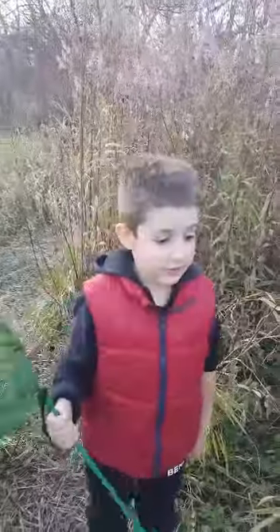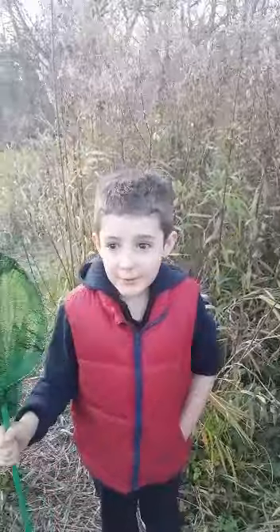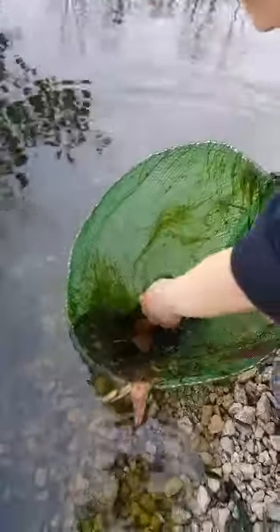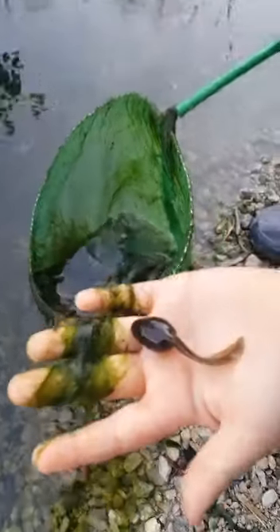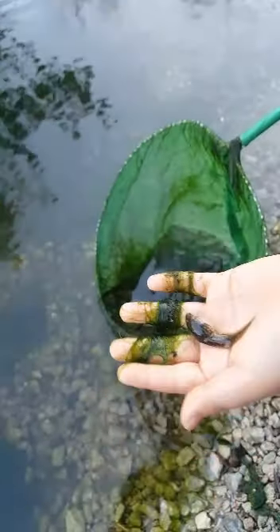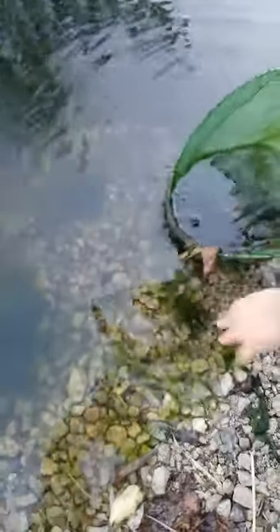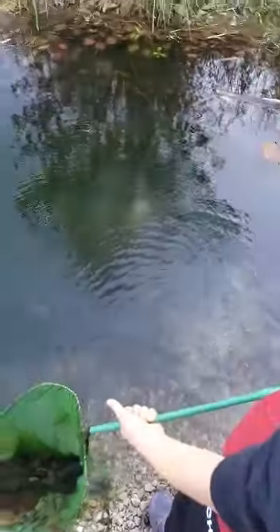Don't forget to subscribe and hit the like button! We caught a tadpole — I'll get him to show you. Here's the tadpole. This is what a tadpole looks like. It's a baby frog, and in a couple of months it'll grow front legs and back legs and become a big frog.